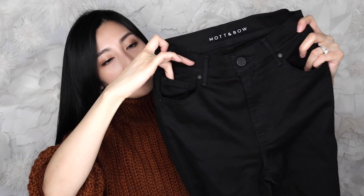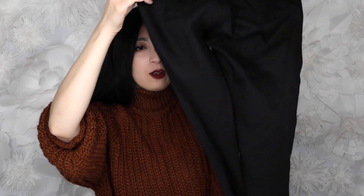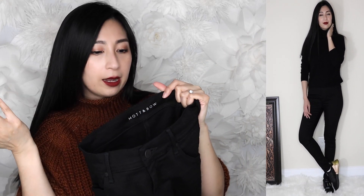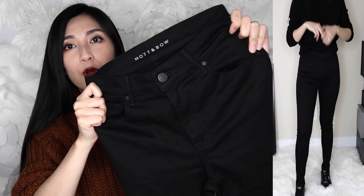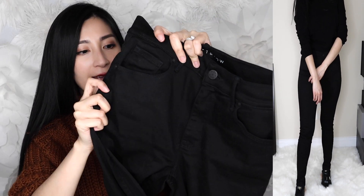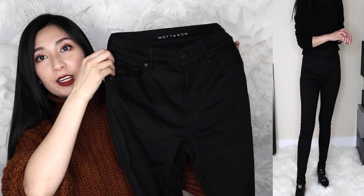The leg opening is around nine inches, tapering to a skinny style. The brand is imprinted on the inside as well. The material composition is the same as the blue pair: 93% cotton, 6% EME Lycra, and 1% elastane. They're stretchy but don't lose their shape, and after washing once the color still looks great — still good as new.